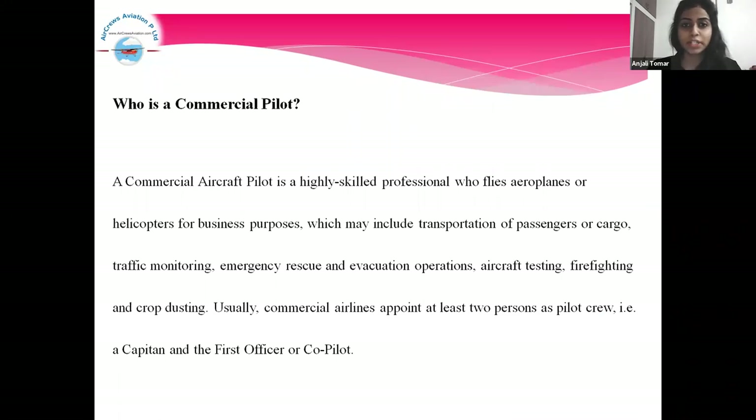So, who is a commercial pilot? Basically, a commercial pilot is a highly skilled professional who flies aeroplanes or helicopters for business purposes, which may include transportation of passengers or cargo, traffic monitoring, emergency rescue and evacuation operations, aircraft testing, firefighting, and crop testing. Usually, a commercial pilot crew consists of a captain and the first officer or co-pilot.